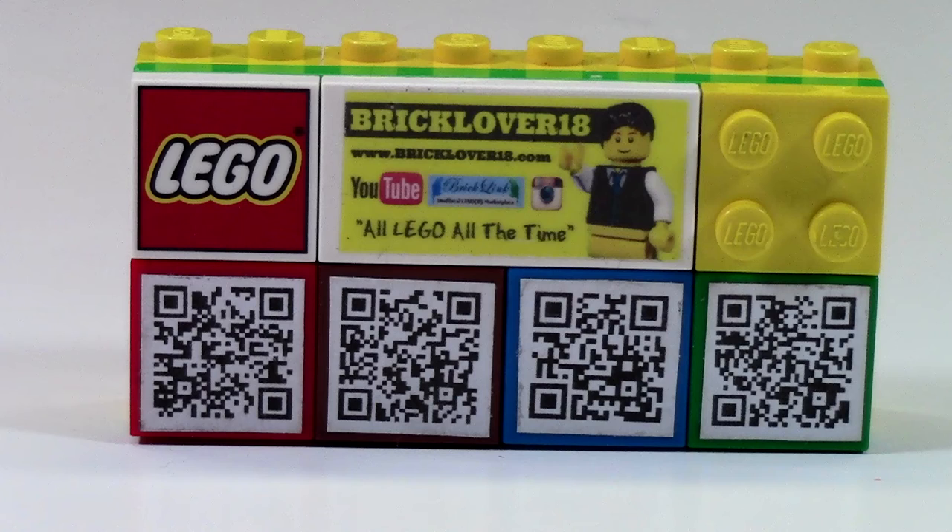Down here is actually all the different QR codes for my social media sites. As you can see, I have a red brick, a red tile, a brown tile, a blue tile, and a green tile. The red tile is obviously for YouTube, the brown is for Instagram, the blue is for Twitter, and the green is for BrickLink.